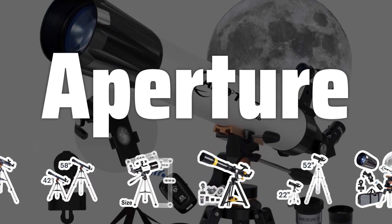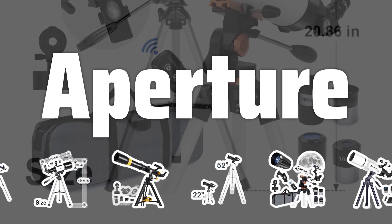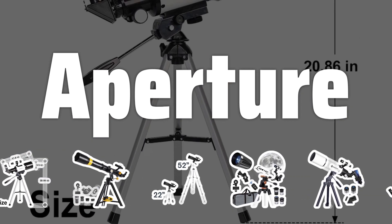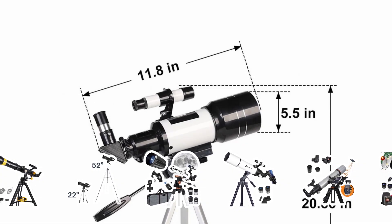Aperture: The aperture of a refractor telescope determines how much light it can gather, impacting the quality of the images produced. A larger aperture means more light can be gathered, resulting in brighter and more detailed images of celestial objects.